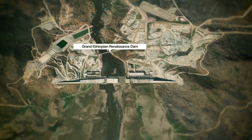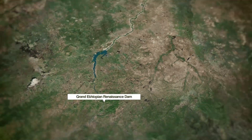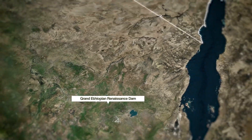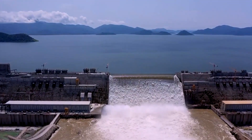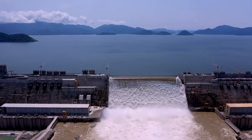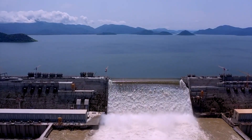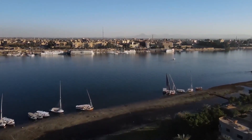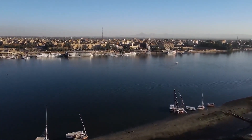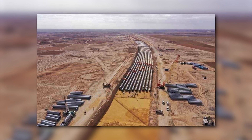The Grand Ethiopian Renaissance Dam has sparked a complex geopolitical struggle, one that stretches all the way to the banks of the Nile River in Egypt. This massive structure has set in motion a chain of events that now compels Egypt to embark on an ambitious megaproject of its own — the creation of a new artificial delta river. But why would Egypt, blessed with the Nile River, choose to invest billions of dollars in such a colossal endeavor?